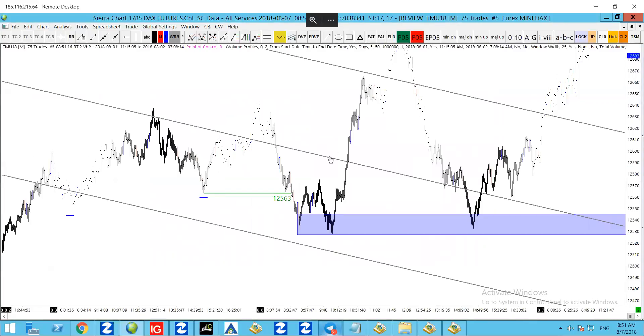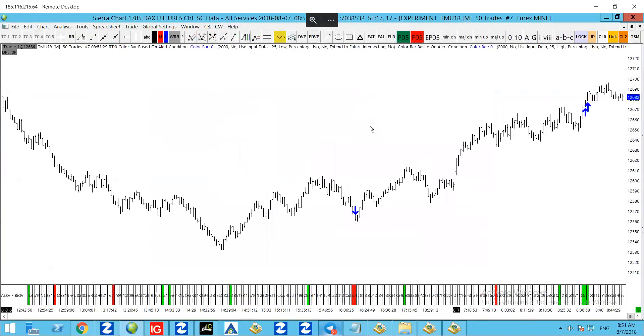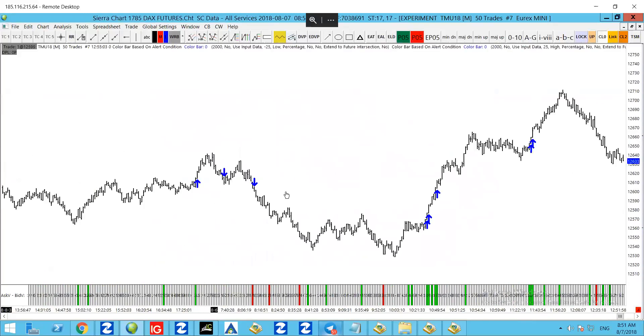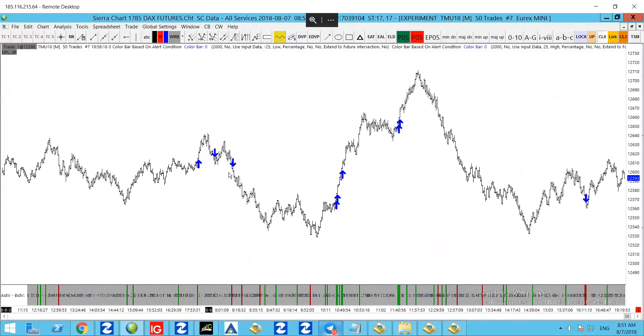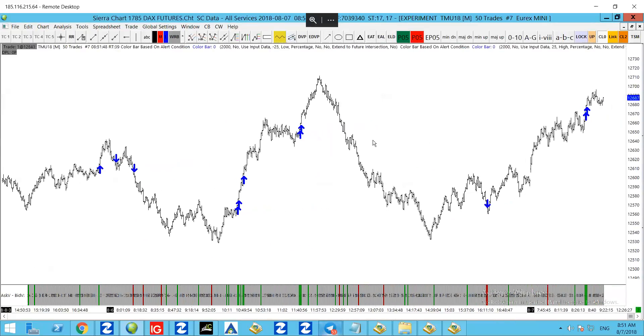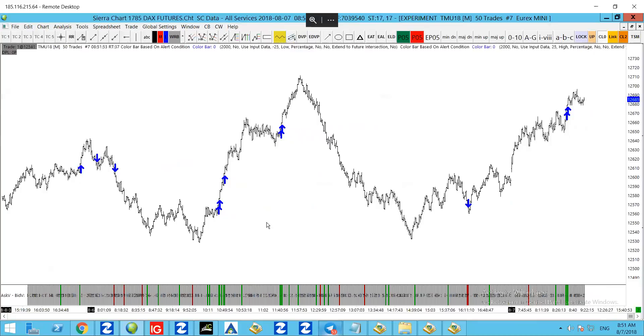We also had the volume scanner, which provided a couple of interesting opportunities yesterday as well. Any one of those arrows would have been an interesting opportunity to get in on a long or a short. If you want access to that, it's all part of the member section as well — it's on the forum. You can get the volume scanner as part of the chart book.